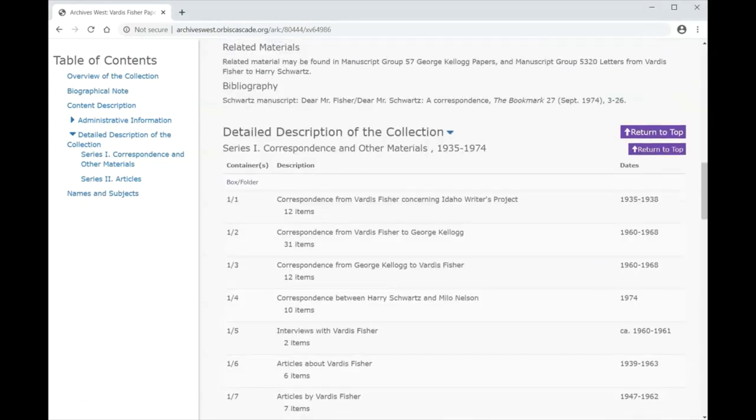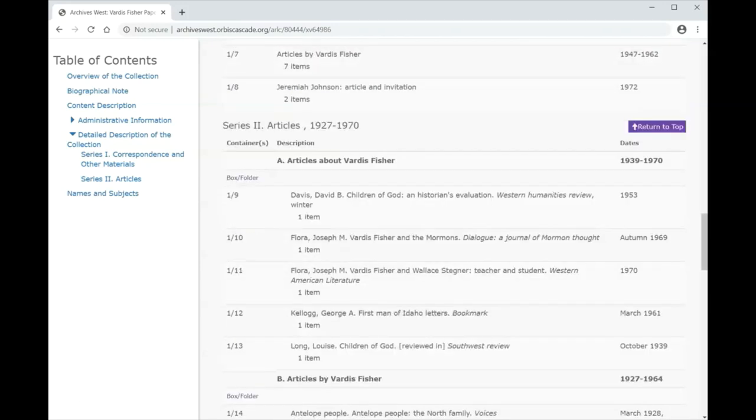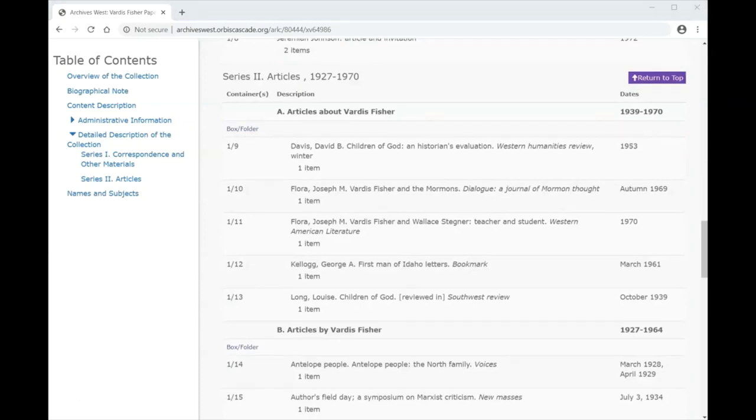Moving on from the administrative information about the collection, we have a detailed description of the collection. This often begins with a series. A series is simply a subdivision of the collection where materials of a similar type or topic are listed together. In this collection, there are two series: correspondence and other materials, and articles. Notice that the series 'articles' has a further subdivision known as a sub-series. In this case, there are articles written about Vardis Fisher and articles written by Vardis Fisher.